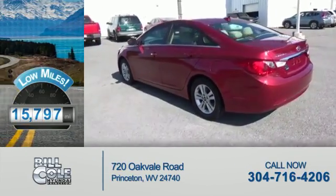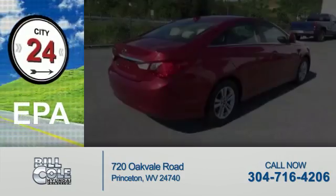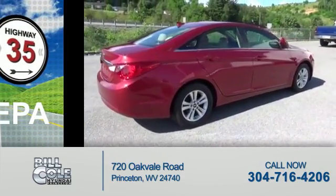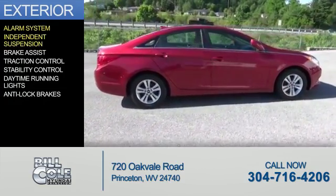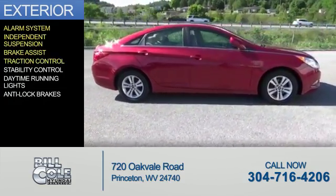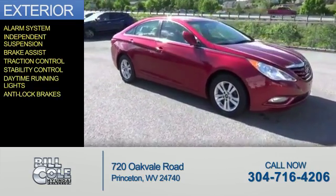With fewer than 20,000 miles, this vehicle has a long road ahead. Great fuel efficiency saves you money by requiring fewer trips to the gas station. The features include an alarm system, independent suspension, brake assist, traction control, stability control, daytime running lights, and anti-lock brakes.